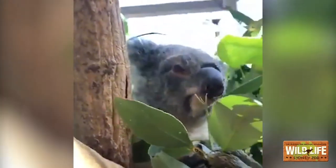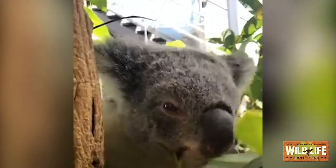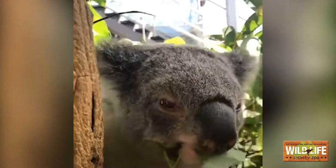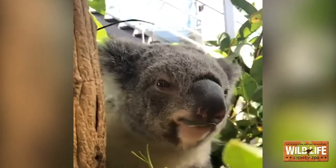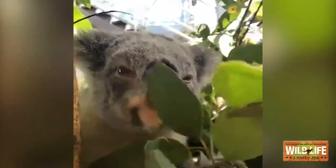We also have another little girl. This is Kalina, and Kalina is our youngest koala at the moment. You can see that she's munching away on some leaves — munch, munch, munch. She loves her leaves! Koalas do eat eucalyptus, and eucalyptus actually smells really awesome.